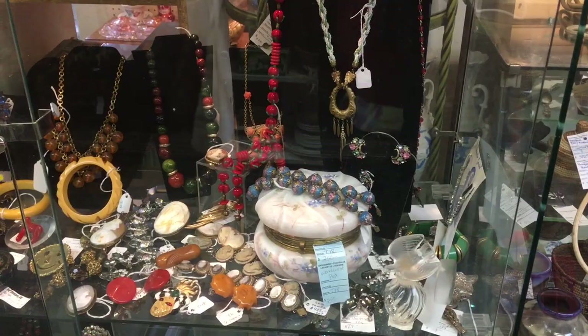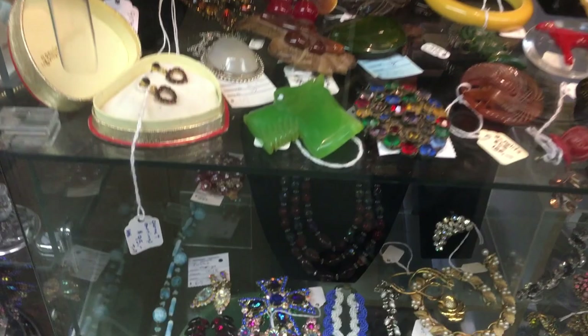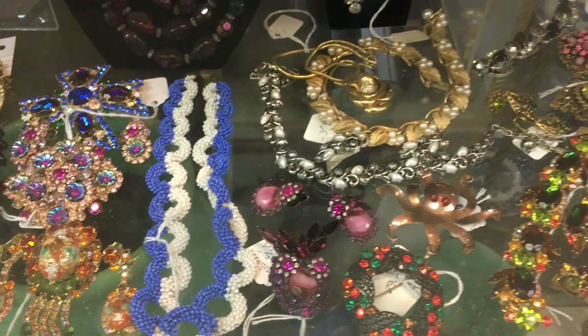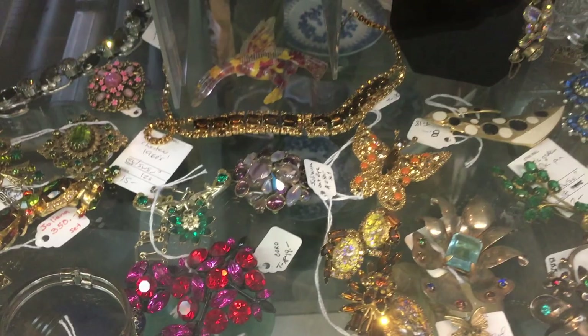In terms of regular jewelry, there's quite a bit here as well. There's a case with several pieces of Bakelite and some Juliana pieces. You'll see the Easter egg set in the front — that's a very hard pattern to find from the mid-60s. This very candy-colored magenta and red set is Weiss from the late 60s as well, along with a butterfly pin.